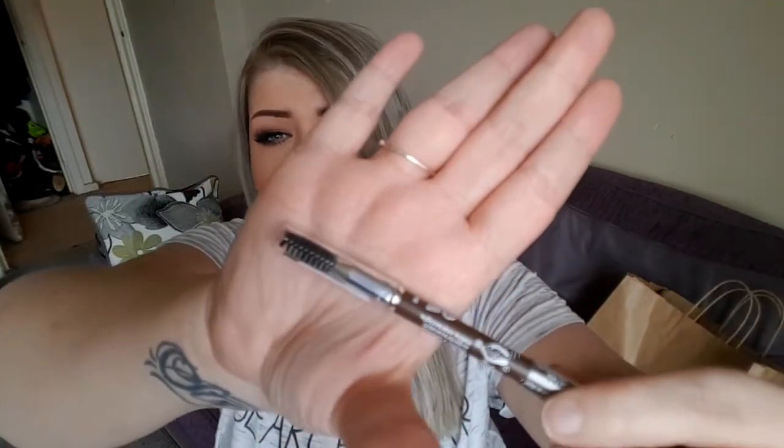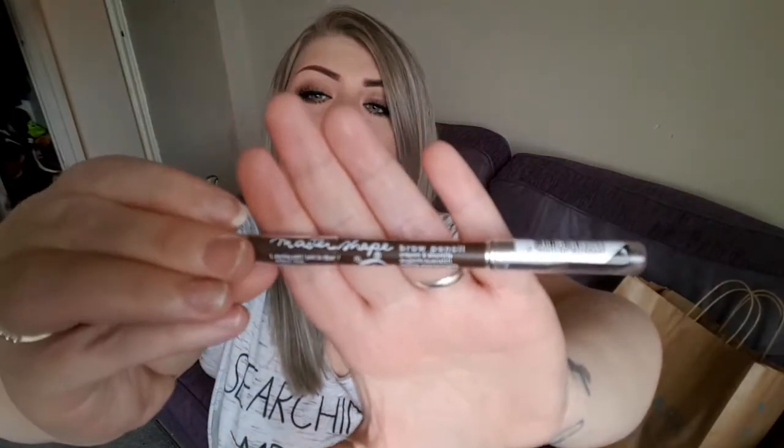Also in Boots I got a new eyebrow pencil — I'm obsessed with eyebrows and I need a new one. Look how crisp my brows look today! I picked up a Maybelline Master Shape brow pencil in soft brown. They had blonde, soft brown, dark brown, and black. It has a spoolie on one end and the pencil on the other, which is amazing because a lot of products don't include that. I've never tried it before so it'll be interesting — I've been using pomades, so let's mix it up.